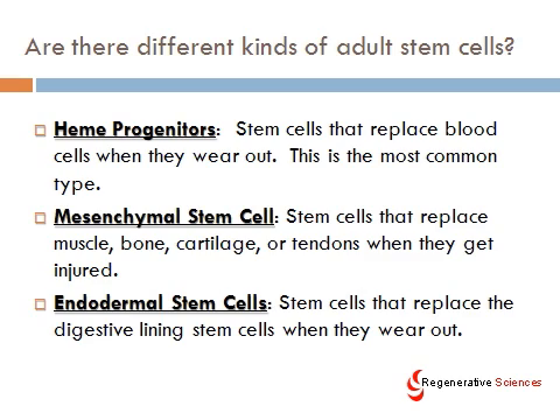Are there different kinds of adult stem cells? Yes, there are. Adult stem cells are stem cells that live in you right now, and that's really important to understand — you have stem cells in your body right now; they don't just come from embryos. A lot of the stem cells in your body are called heme progenitors, which are stem cells that replace blood when it wears out, and this is the most common type. Most of the time when you see stem cell information on the web, they're talking about heme progenitors. Most of what we need to repair tissue are mesenchymal stem cells, which can replace muscle, bone, cartilage, and tendons when they get injured. They've also been shown to replace some hearing cells, nerve cells, heart cells, and things like that. And then there are also endodermal stem cells, though less is known about and less research has been done on those cells.